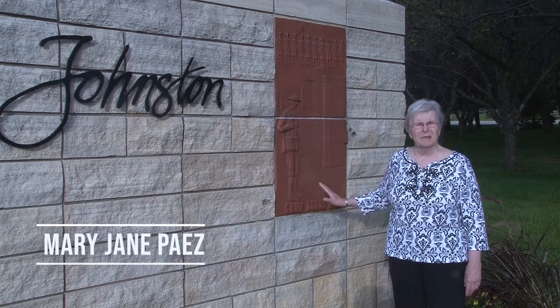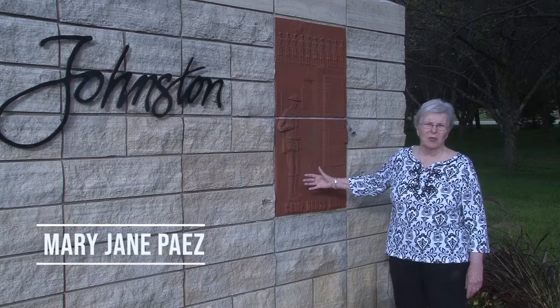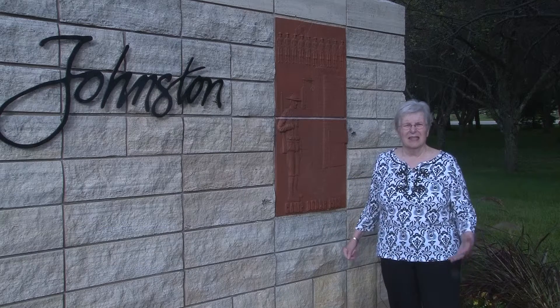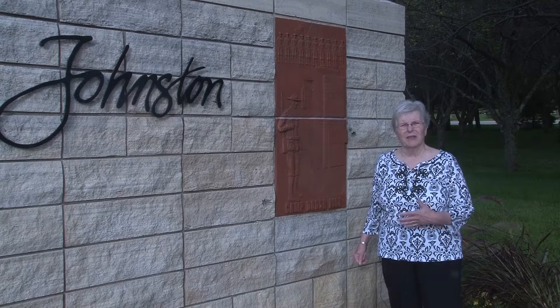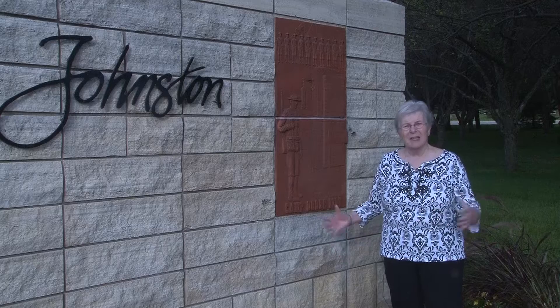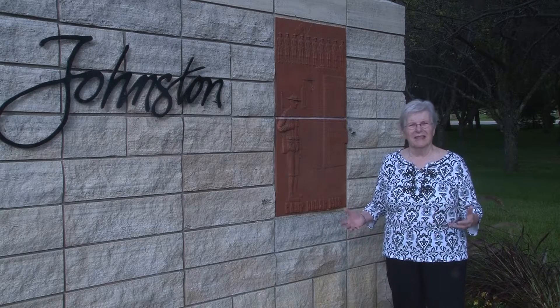They had a buildup in World War I. This shows a doughboy from World War I. They had a lot of history involved there with the influenza of 1918, and so many people came together from the Midwest and died.